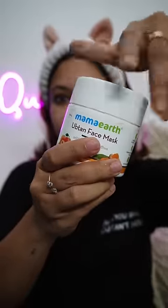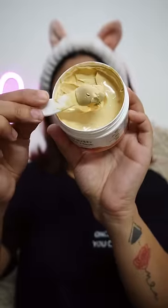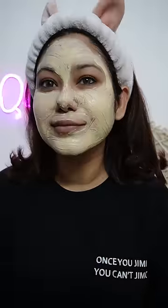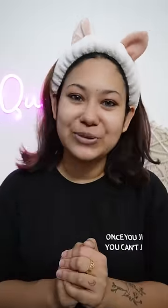On number 3, we have MAMAD's Upten Face Mask and this has Saffron, Turmeric and Apricot Oil in it. This mask also has a lot of cooling effect but it also makes your skin bright and your natural skin color will come. Let me know which your favorite face mask is in the comments down below and I will see you tomorrow.